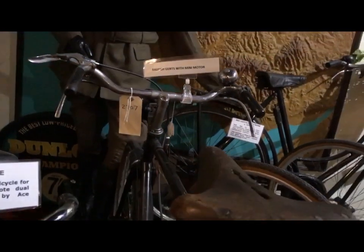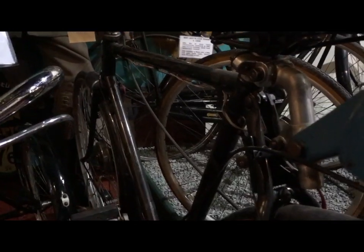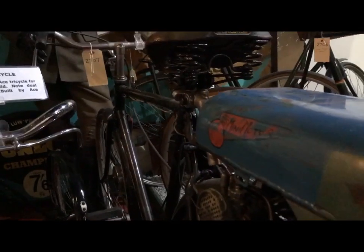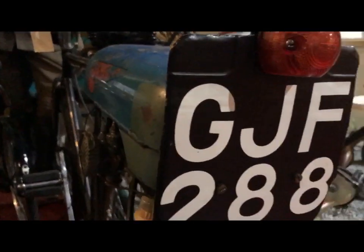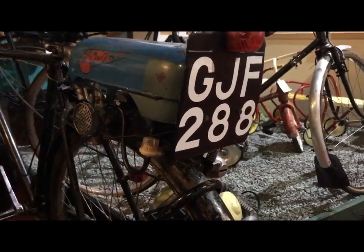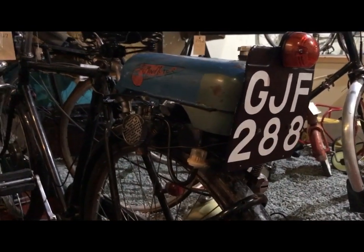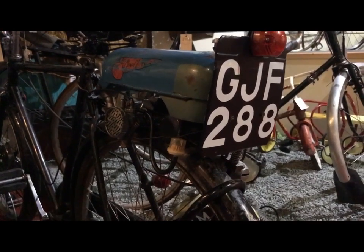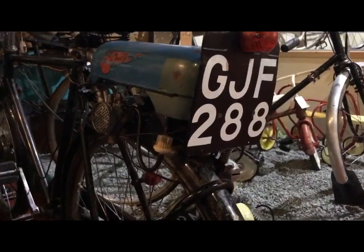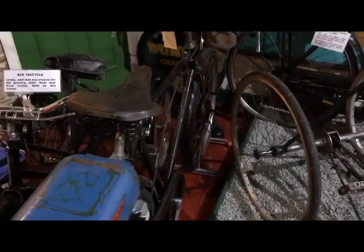While we're in the Raleigh segment, here's another one — I think it's a Popular or a Dawn. I can't see exactly from here, but it has the Trojan Mini Motor. It has a number plate, because anything with an internal combustion engine in Britain has to be licensed as a motor vehicle — as does any e-bike which will propel itself without your pedalling. So they have to be registered, insured, taxed, with a licensed rider.